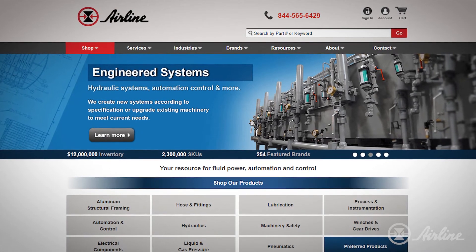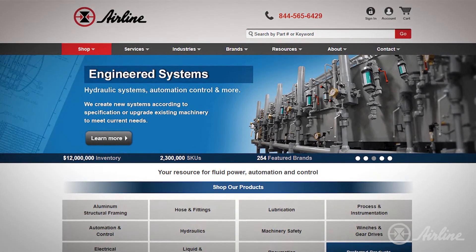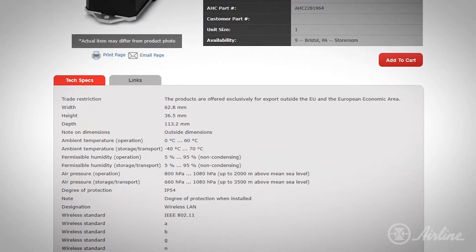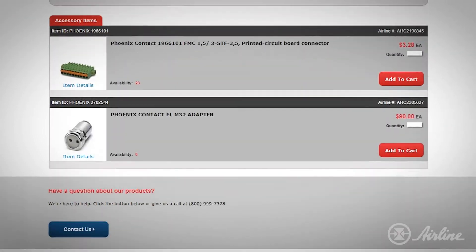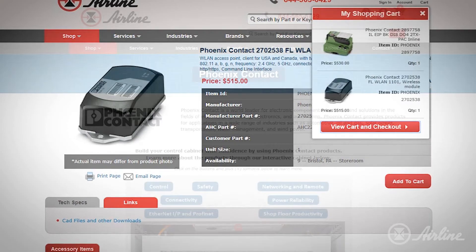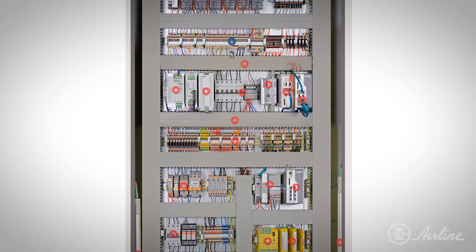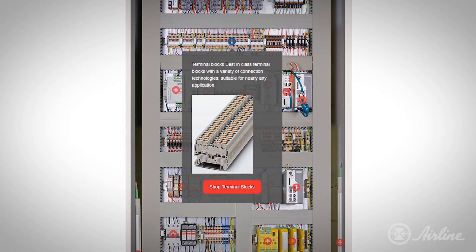You can easily shop for Phoenix Contact components on Airline's website, access real-time availability from Airline or factory stock, pricing, documentation, accessory items, and more. Additionally, the Phoenix Contact page features a virtual control cabinet where you can pick out components for your control cabinet design.